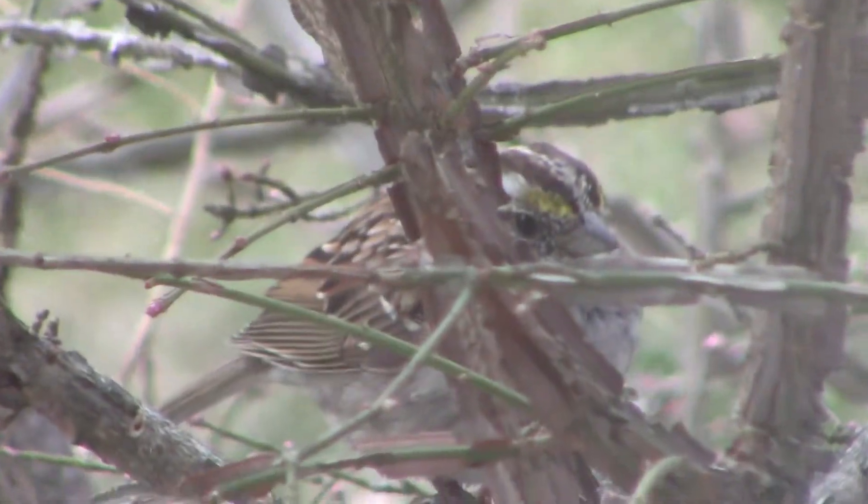The white-throated sparrow will usually feed on seeds that have fallen from feeders, which is what you're seeing here.